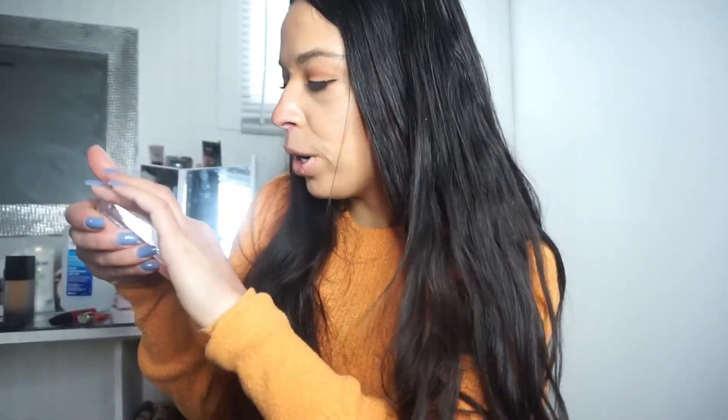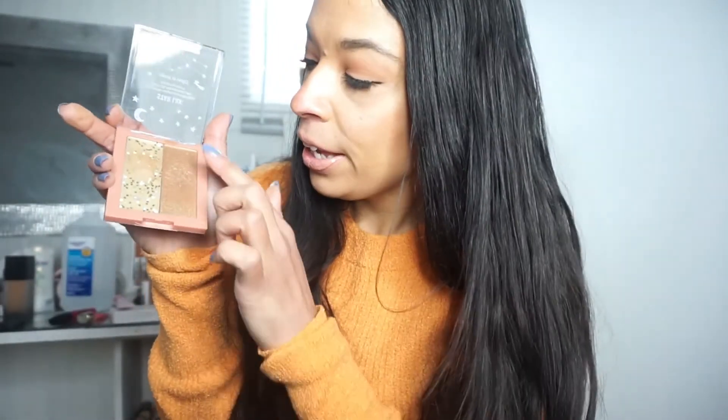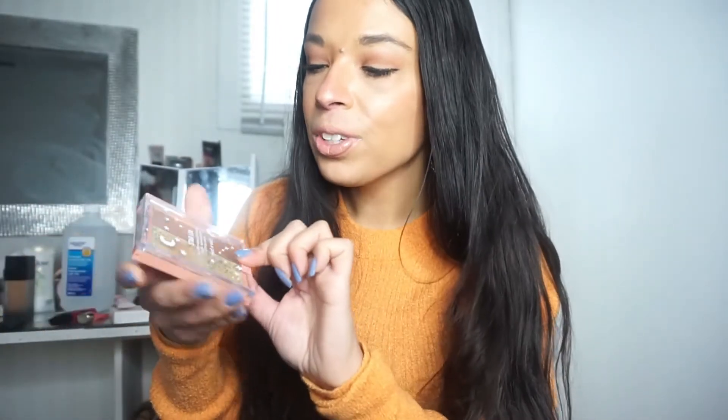For W, the next product is from Wet n Wild. I'm wearing it today and it is from their holiday collection — it is the Starlux Glitter Highlighter Duo. I actually don't use this part, but I'm a huge fan of this yellow gold highlighter. I think it's really pretty, I'm wearing it today, and I really like how it looks. That is my W pick.